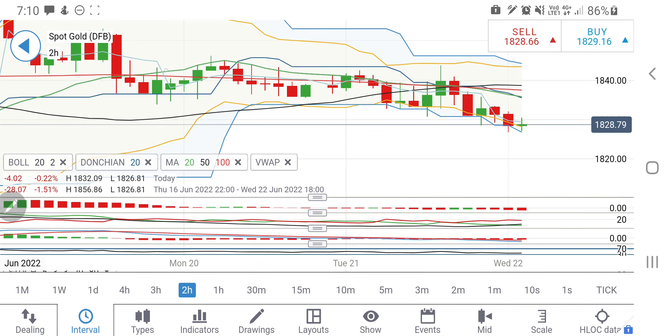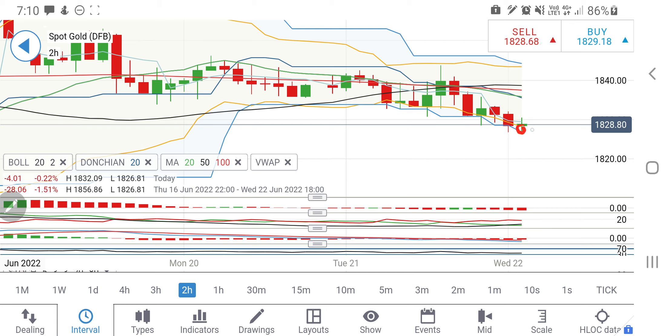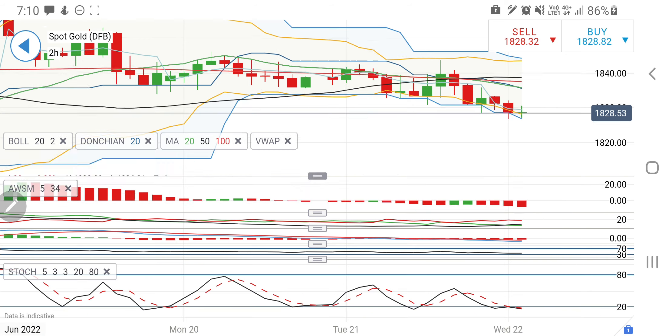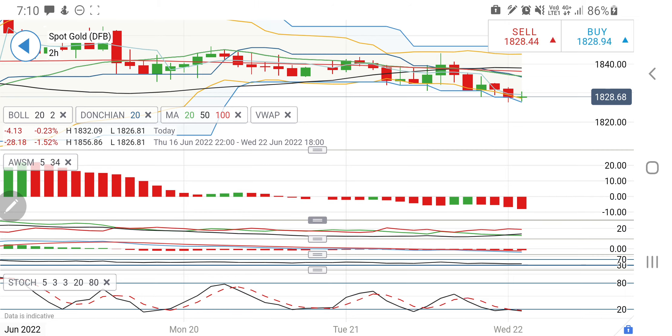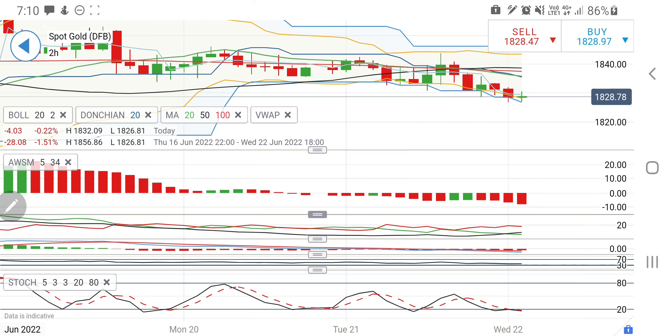This is a two-hour chart for gold, still trading sideways but waiting for a breakout — trading with a downward slope. You can clearly see lower lows and lower highs. It is at the bottom of the Bollinger Bands with a little resistance at around 1835–1836 levels. Be watchful of 1836 — if you see it trading above 1836, you can go long for 1840 levels and beyond. Below 1836 I will not recommend going long.